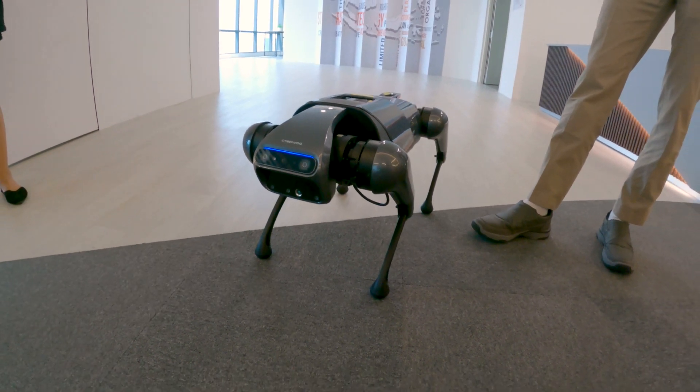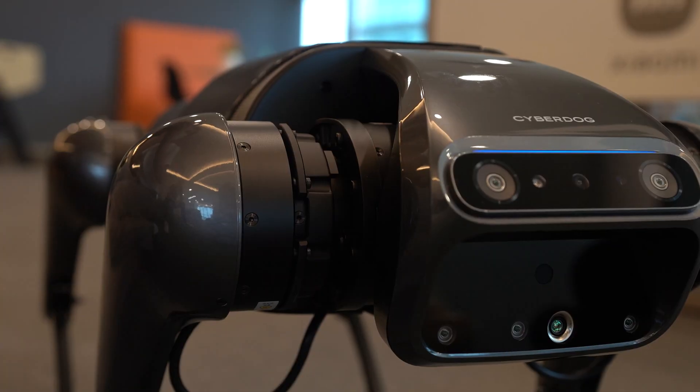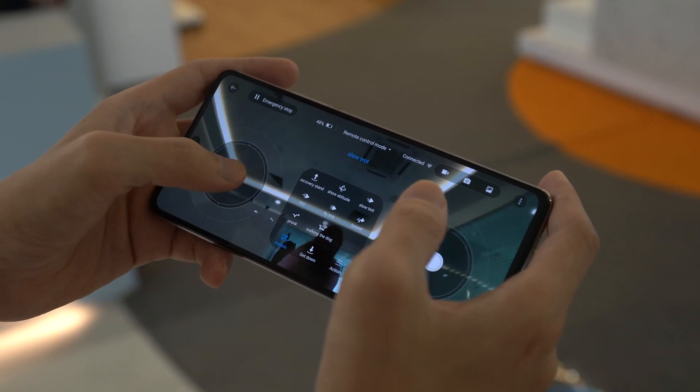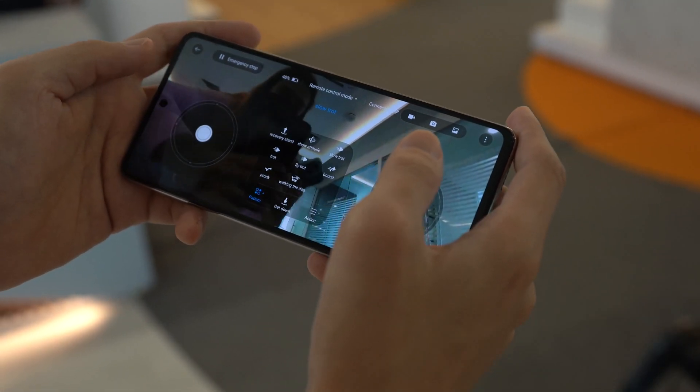It can also respond to voice commands with the call sign Tietan — 'Yooo Tietan, what's up?' Unfortunately, this particular unit's voice commands have been disabled so we weren't able to test that out. Still, thanks to its powerful servo motors, the dog can do a bunch of different tricks that have been pre-programmed into the companion app.